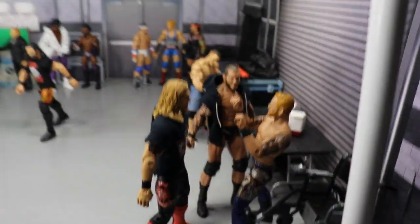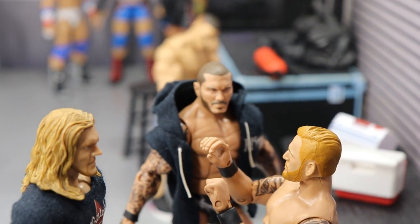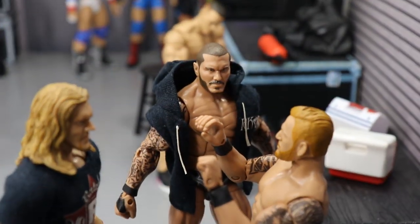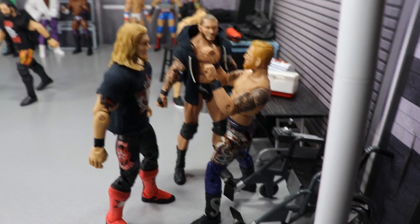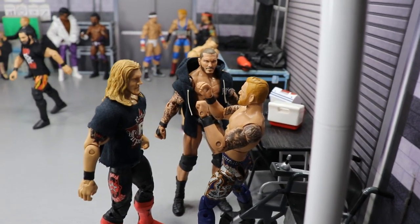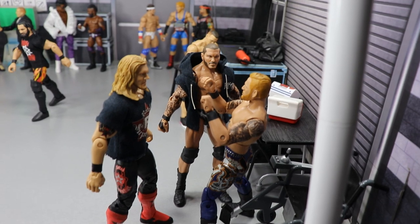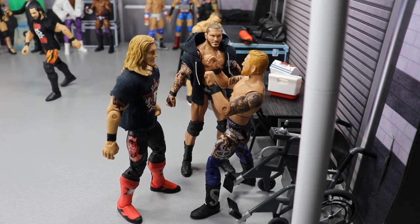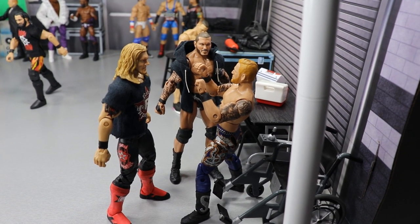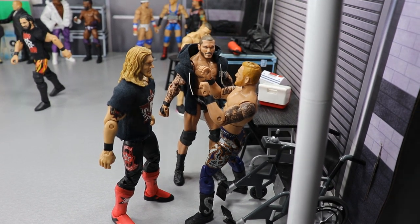Let's get into the regular setup. Starting in this corner, we have Rated RKO — Randy Orton and Edge — and they're causing trouble, bullying Heath Slater. Heath Slater is sort of a lower-tier player on MDT Live. Rated RKO are feeling pretty slighted after being eliminated by Bray Wyatt at the Royal Rumble, and since Bray Wyatt isn't on MDT Live, they're taking their anger out on Heath Slater.